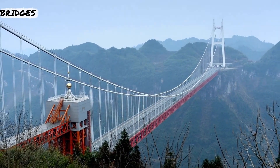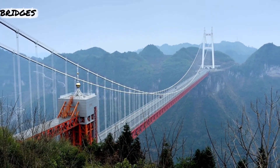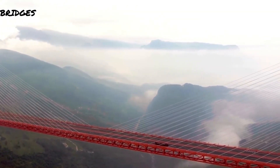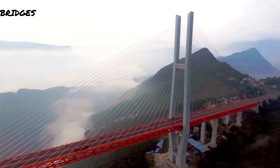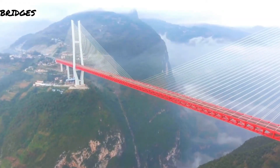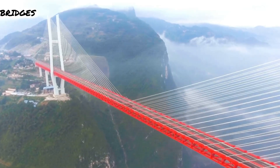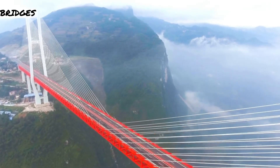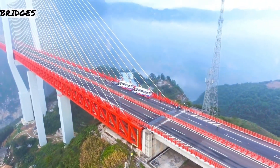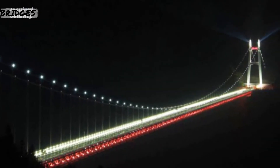The Aizhai Bridge is a suspension bridge on the G65 Baotou–Maoming Expressway near Jishou, Hunan. Built as part of an expressway from southwest China's Chongqing municipality to Changsha, it has a main span of 1,146 meters and a deck height of 336 meters. As of 2013, it is the 13th highest bridge in the world. Among the world's 400 or so highest bridges, none has a main span as long. The bridge also contains 1,888 lights to increase visibility at night.